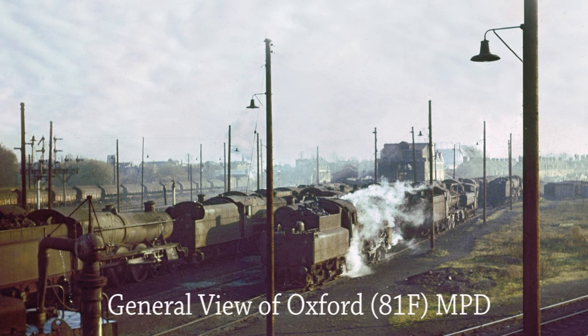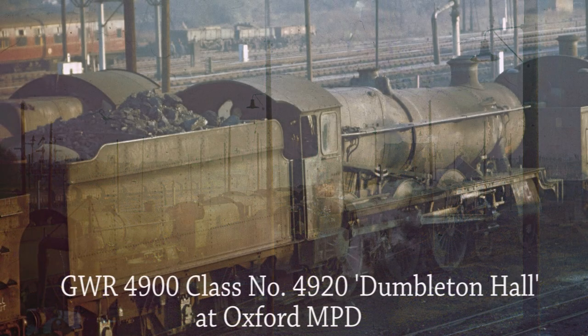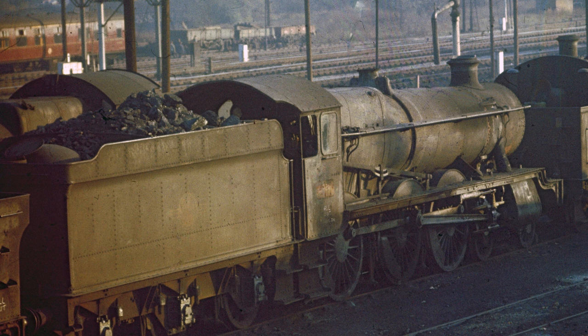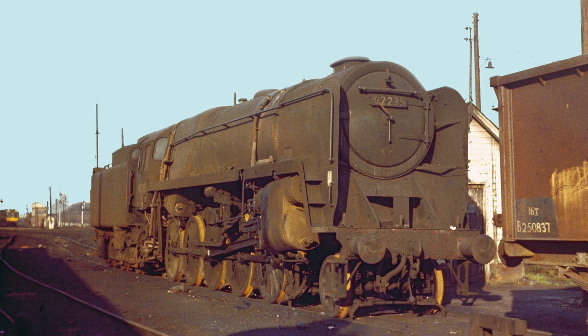This photo shows a general view of Oxford MPD on the 13th of November 1965. She was withdrawn from service the following month after 36 years of service. Standard Class 9F 92205 also awaits her fate at Oxford on the 13th of November 1965. She was also withdrawn from service the following month after only seven years of service.